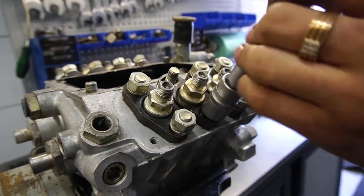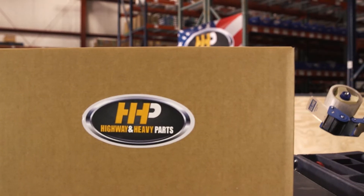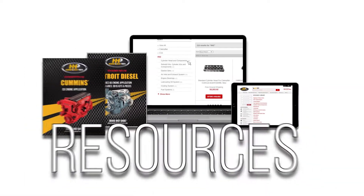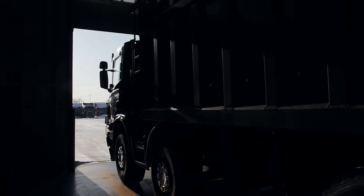Put an end to your troubles with a quality fuel pump from the Certified Fuel System Specialists. Contact the experts at Highway & Heavy Parts, where we provide education, online resources, technical knowledge, and service, getting you back on the road.